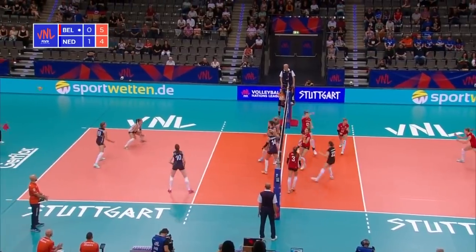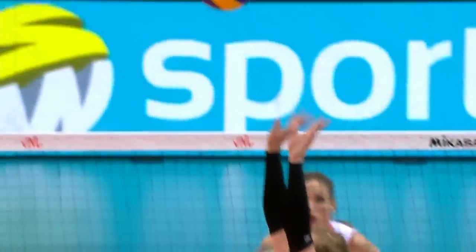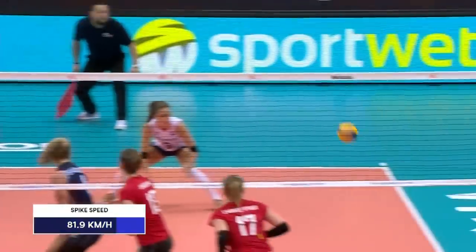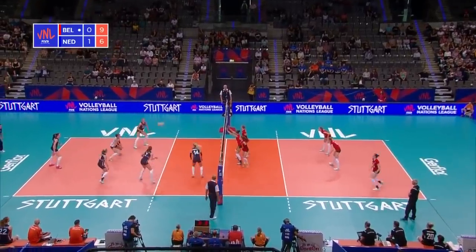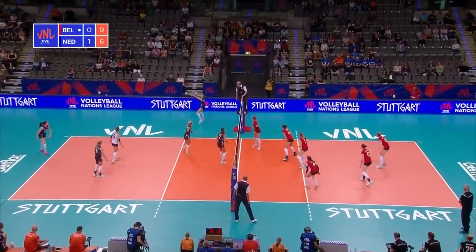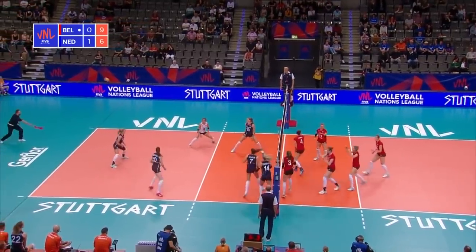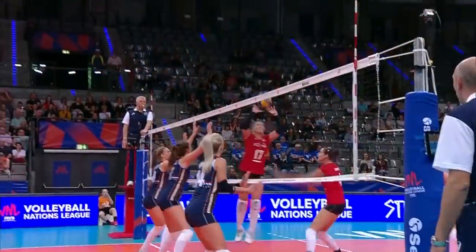Bongarts couldn't find a way through. That is another one for Belgium. That might have been going out, but they've played it. There's a cross here, so advantage Belgium — maybe they can set up a four-point cushion. And who better to deliver it than Brit Herbots? And that's an ominous sign for the Dutch.